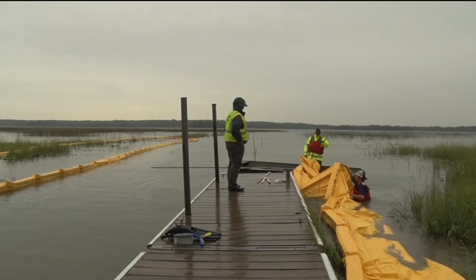In Bemidji, I'm Josh Peterson, Lakeland News. The DNR hopes to have the process completed by Labor Day weekend. The project is expected to cost anywhere from $15,000 to $25,000.